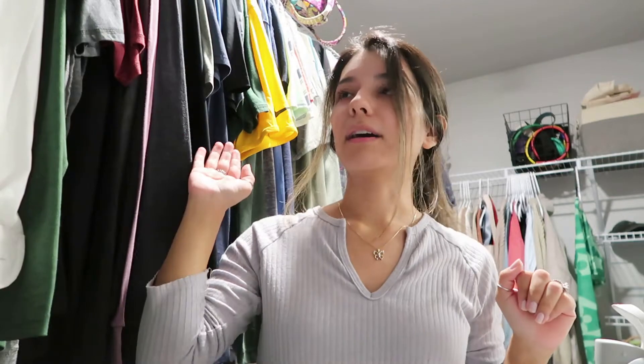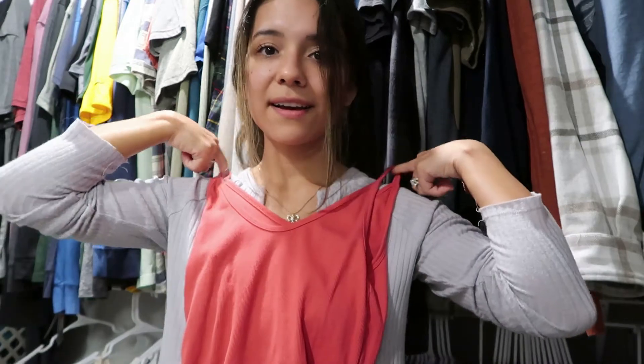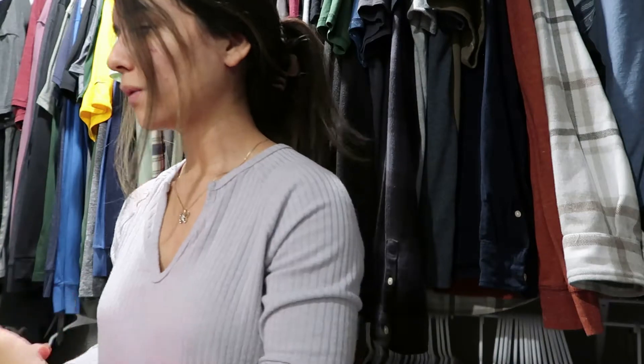We are in my closet now — probably not the most organized, but we did the best we could. I've got Joshua's stuff on top and my clothes on the bottom. Every few months I like to go through my stuff and decide what I don't want to keep or what I'm not really wearing. I'll say 'let me save this for the next declutter and see if I wear it,' and if I don't, it's time to get rid of it — because it's not useful to me anymore and it can be useful to somebody else.